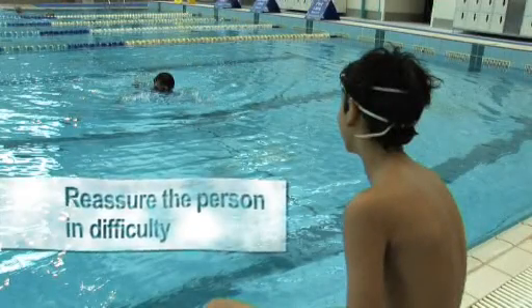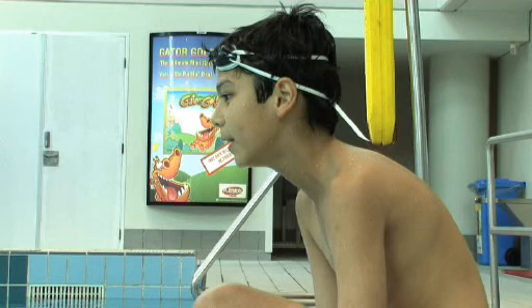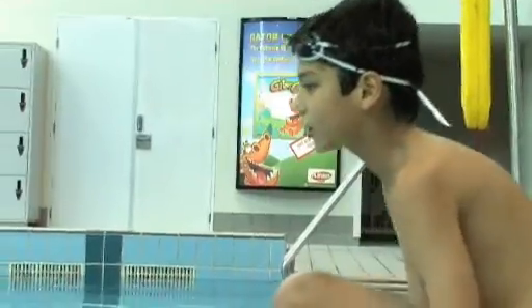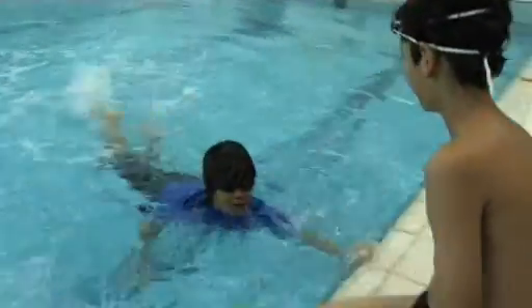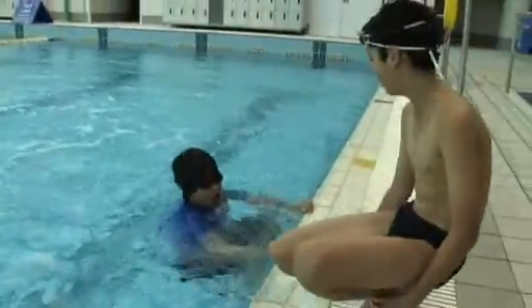Voice rescues are the safest form of rescue and provide reassurance to a distressed individual. The voice rescue should be the first type of rescue attempted as it reduces the risk to the rescuer. The rescuer should call out instructions to the person in difficulty to reassure them, and can also provide suggestions to help the student get back to safety.